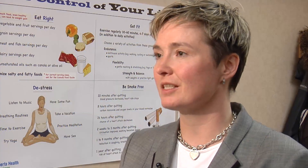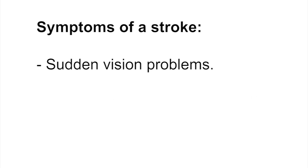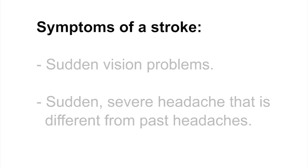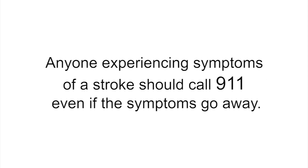Symptoms of a stroke can include difficulty speaking, a sudden loss of strength or feeling in the face, an arm or leg, sudden vision problems, a sudden severe headache that is different from past headaches, sudden confusion or trouble understanding simple statements, and sudden problems with walking or balance. Anyone experiencing symptoms of a stroke should call 911, even if the symptoms have gone away.